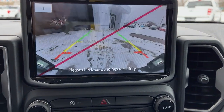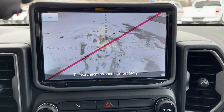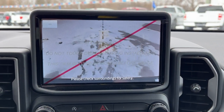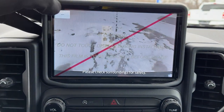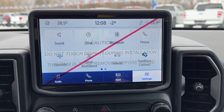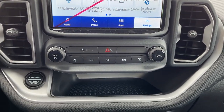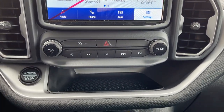Coming over to the 8-inch center display, you have your reverse camera and reverse parking sensors. Hitting this button up here gives you a view for lining up your trailer, which is awesome to have. This one also has SiriusXM as well as Apple CarPlay and Android Auto. You also have your auto start-stop button and media and volume controls.